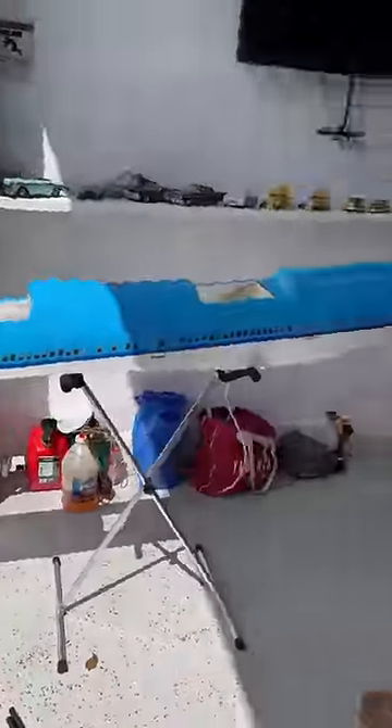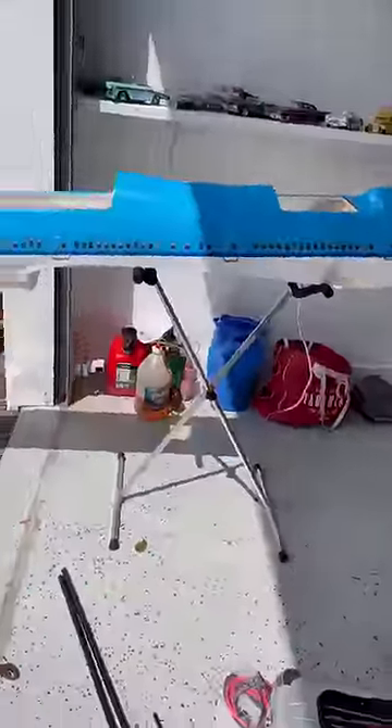First thing first, let's get the fuselage together. You can tell how big it is by how small it makes my stand look.